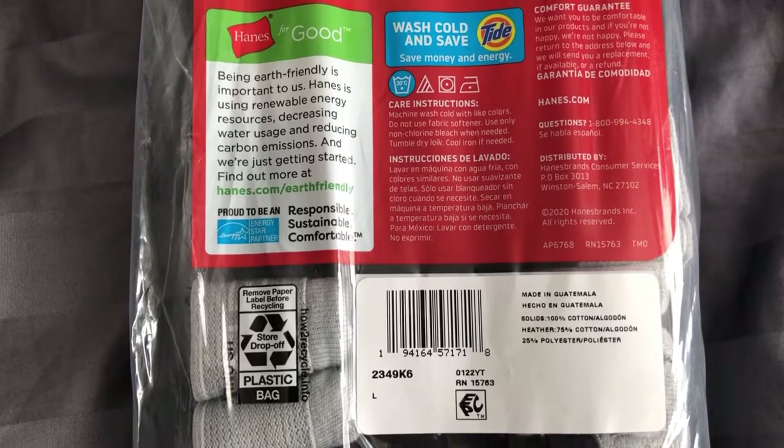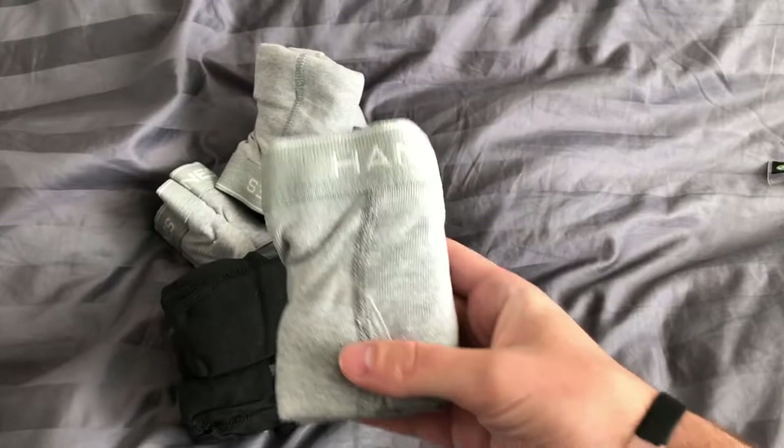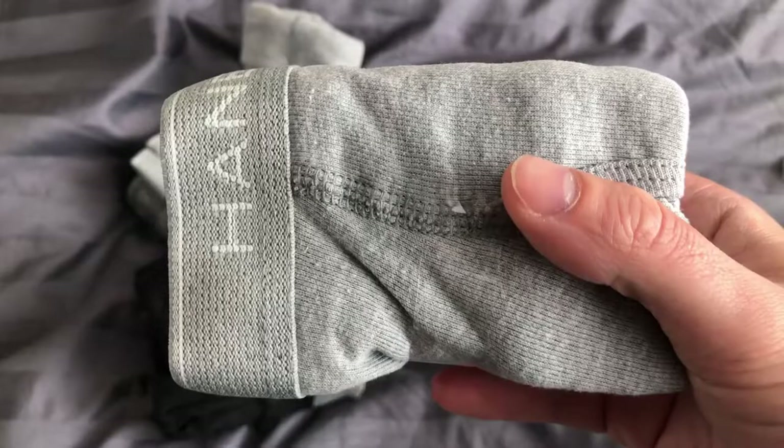It does appear these are a product of Guatemala. For some sizing reference, I got a size large, and that's what you're looking at in the video. In pants and shorts, I normally wear between a 30 and 34 inch waist, and this large size fits me perfectly fine.